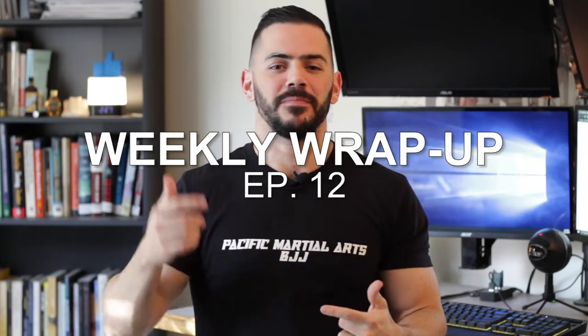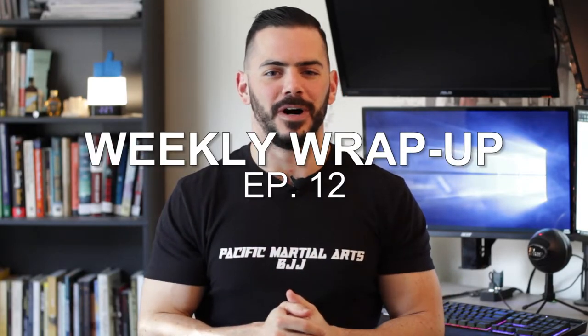This is still the weekly wrap-up but we're doing things a little different from now on. We're skipping the intro and getting right into things.